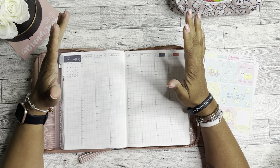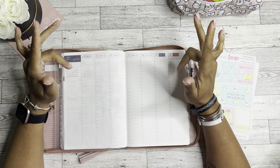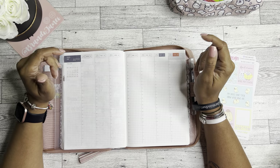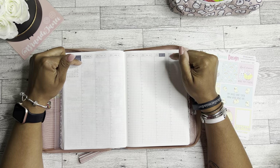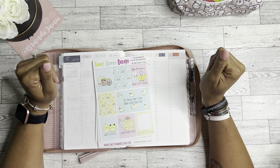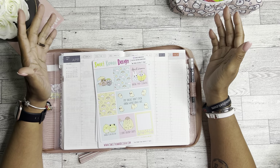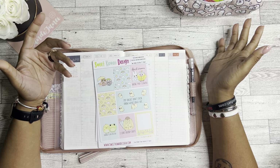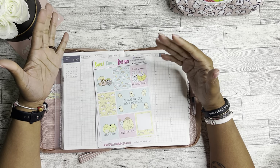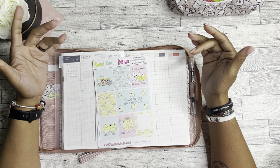Hello guys, it's Brandi Janae. Thank you so much for tuning into my channel today. Welcome back to another planner video. In today's video, I'm going to be planning in my Hobonichi Cousin for the week of April 24th through April 30th, using this super cute kit from Sweet Kawaii Design. I just found it again, so I'm like, oh snap, I have to hurry up and use it because this is the last week of April.